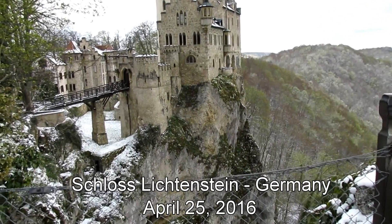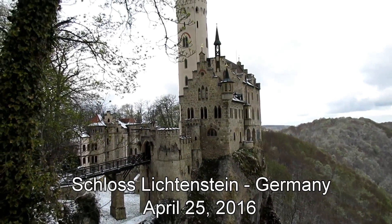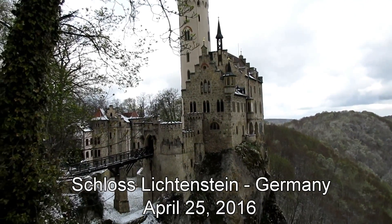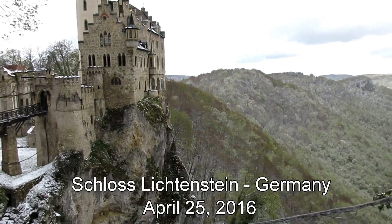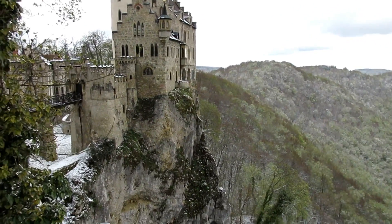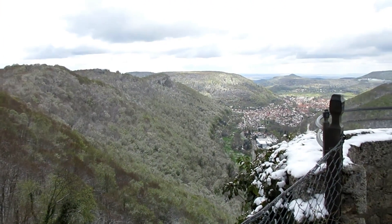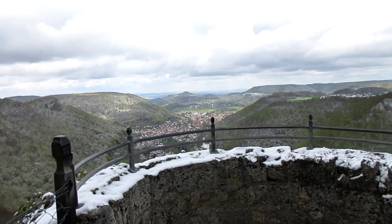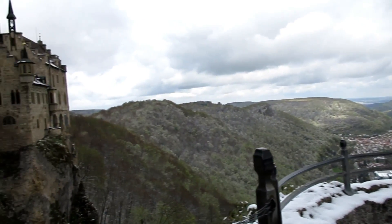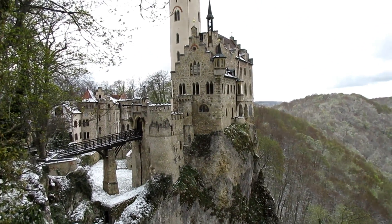More footage of Schloss Lichtenstein. It's very much on this cliff and overlooking the valley. A little snowy and cold here this morning, but that's keeping the crowds down. And as you can see, beautiful view of the castle.